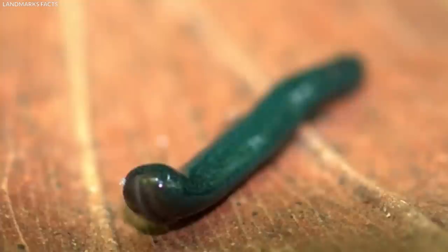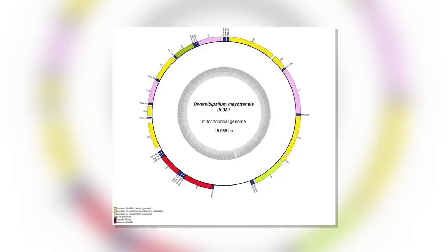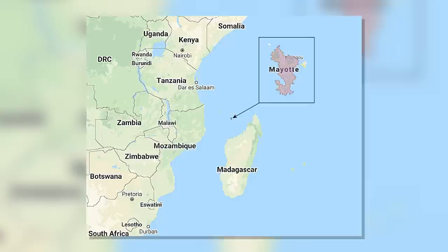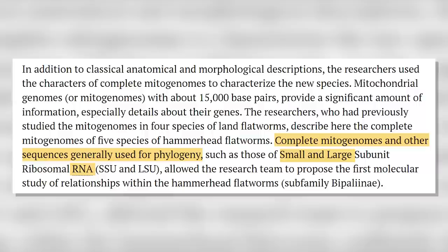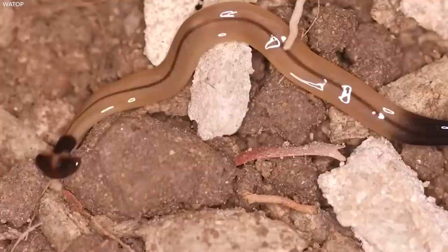The second new species, Diversibipalium mayottensis, was discovered solely in Mayotte, a French island in the Mozambique Channel, Indian Ocean. It is about 30 millimeters in size and has a stunning green-blue iridescence on a brown background. Genetic analysis, including mitogenomes, revealed that this species is the sister group of all other hammerhead flatworms, making it of particular interest in understanding their evolution. Its origin could be Madagascar, from where it was inadvertently brought to Mayotte by humans. These African flatworms are interesting and very odd-looking, but we cannot anticipate their effects on local African ecosystems.